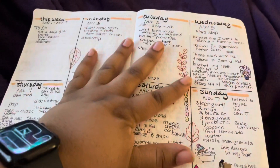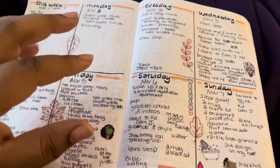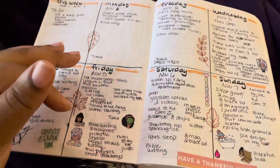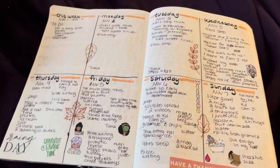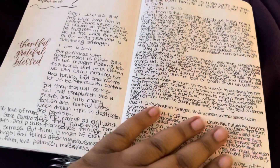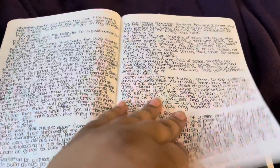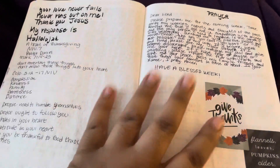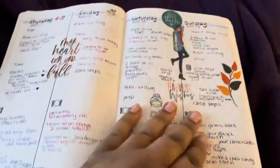I'd rather have my whole week in my face. When I have things going on for the whole entire week — whether I need to plan a meal, plan a day, doctor's appointments, any appointment, or when I have a family day coming up and I need to get prepared — that's what this is for. I also put my Bible journaling in here for the week.